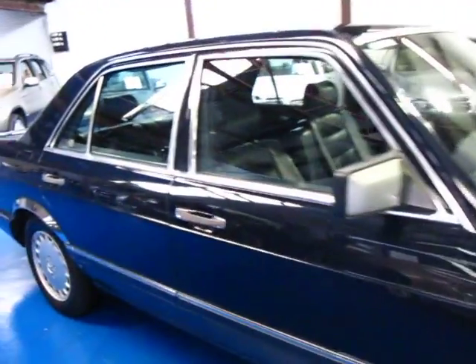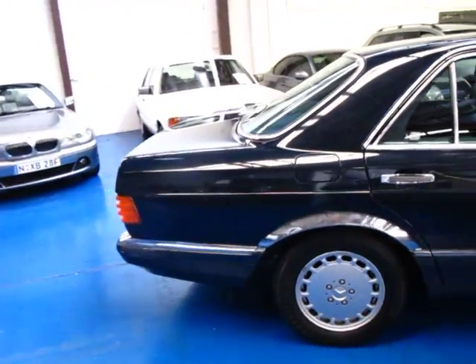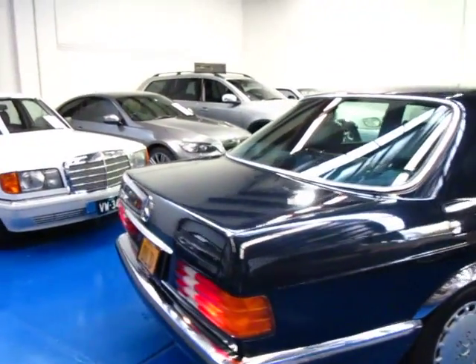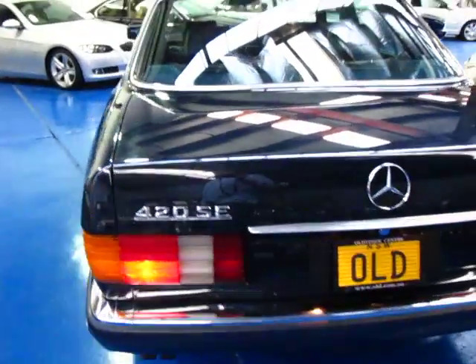If you are looking for a 126 series, give us a call. Come and take this for a drive — you will not be disappointed. It really is just a lovely car. As you can see, we have several other cars for you as well, including another two 126 series Mercedes at the current time. So give us a call — we'd love to hear from you.